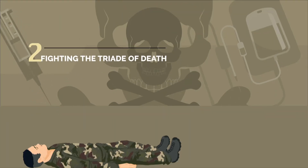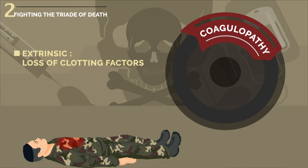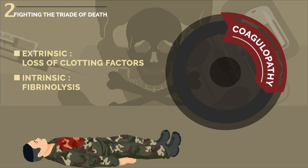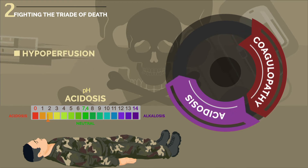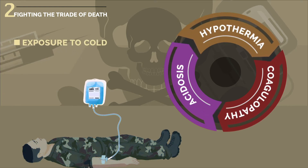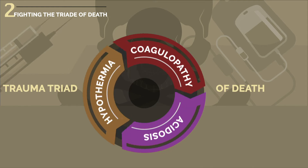Severe trauma and hemorrhage have three main consequences. The first is coagulopathy. Its intrinsic causes are consumption and loss of clotting factors, fibrinolysis activation. The second consequence is acidosis due to anaerobic metabolism related to hypoperfusion. The third is hypothermia due to exposure to cold and impaired thermoregulation. These are the three factors making up the triad of death.